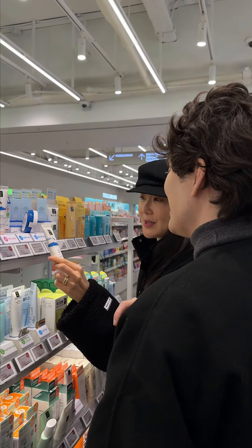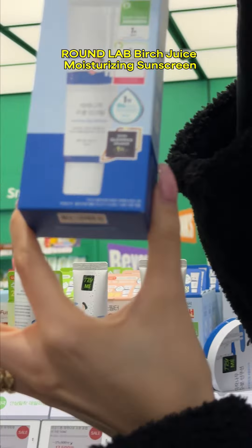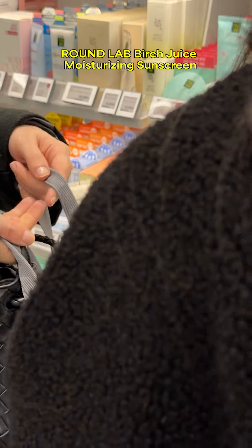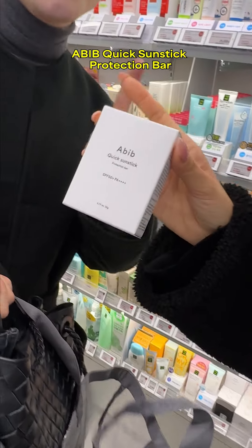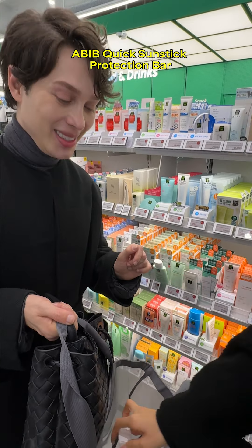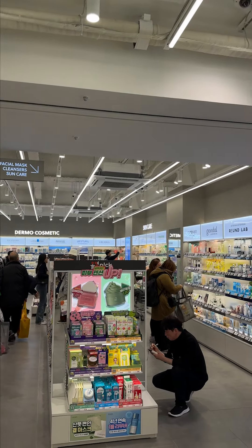And lastly, for sunscreen, of course I had to pick out the famous Round Lab sunscreen. You just can't go wrong with it — I have never seen anyone who doesn't like it. I did also slip in this Abib sunstick too, because it's so convenient to use. It's just a perfect choice for dry skin types.